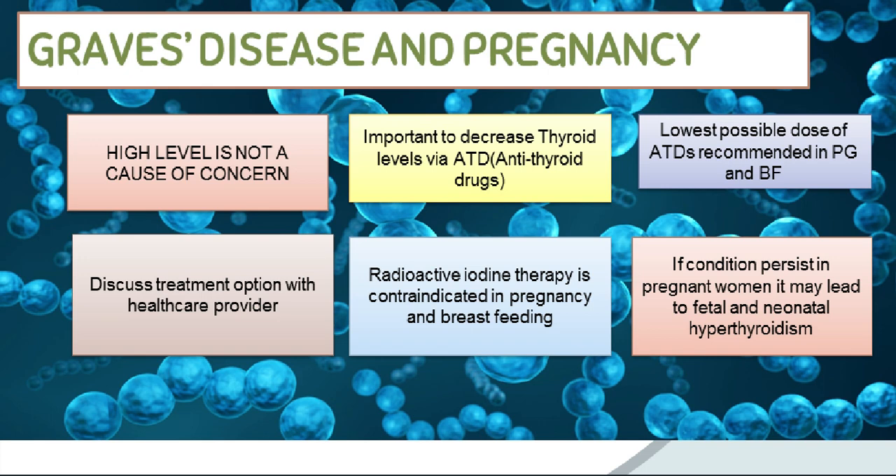Radioactive iodine therapy is contraindicated in pregnancy and breastfeeding. If increased levels of thyroid hormones persist in pregnancy, it may cross the placenta and cause fetal or neonatal hyperthyroidism. A pregnant woman who has been treated with surgery or radioactive iodine should inform her health care provider so her baby can be monitored for thyroid-related problems later in the pregnancy.